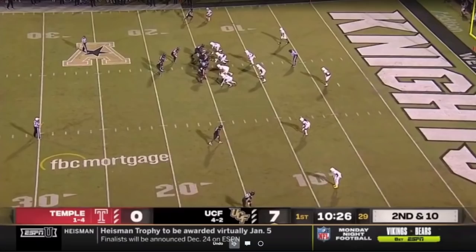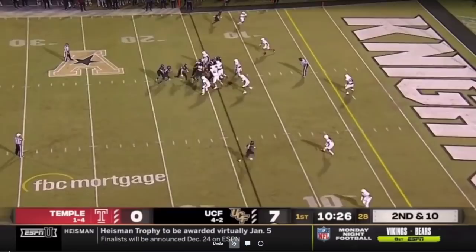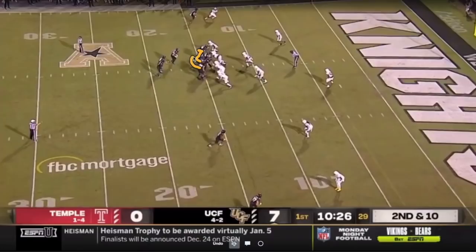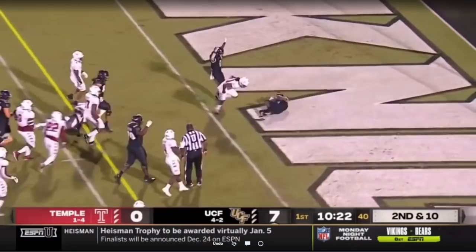So you've got here what looks like a split zone — the H-back or tight end coming to kick out the end man, back going opposite. But now you're running counter action to it, pulling the guard and tackle. That's a really tough read for linebackers — sometimes they key the counter pulling action, sometimes they key the split-flow action. It just really makes it tough. You get a couple guys out of position and they break out for a touchdown. A big play and a great run by Otis Anderson.